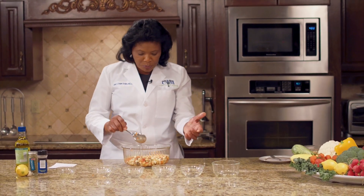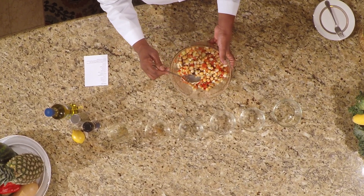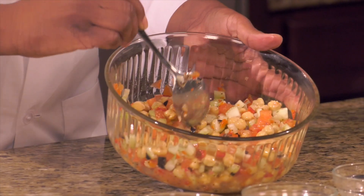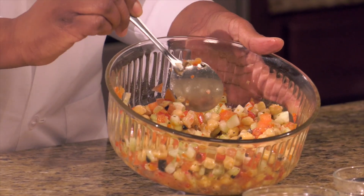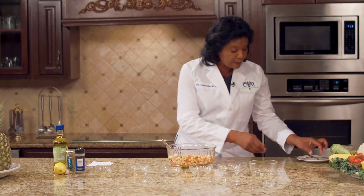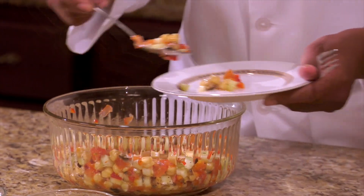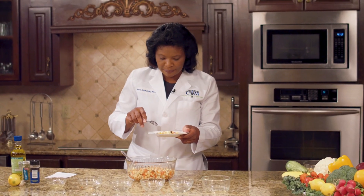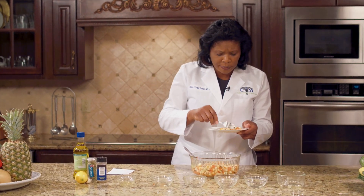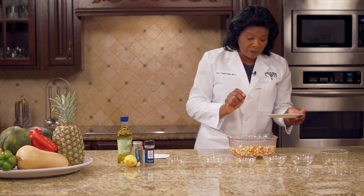Now I'm going to show you the finished product, which I have here for you already. Very, very colorful. The more color you have in your salad means the more vitamins, minerals, and nutrients you're getting in your diet. I'm going to taste this — it looks good. Mmm, this is wonderful. I like the olive flavor and I also like the lemon flavor.